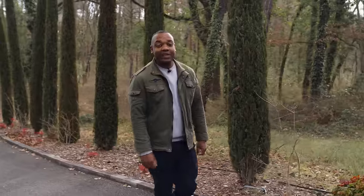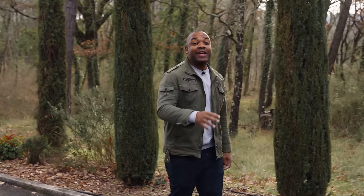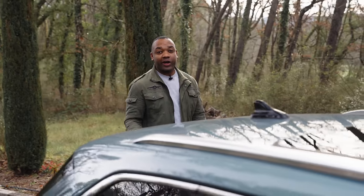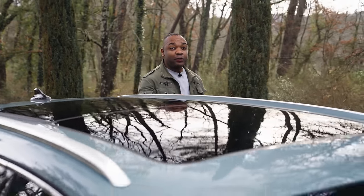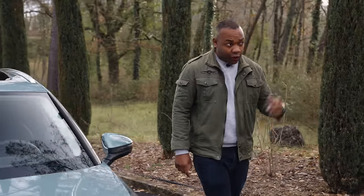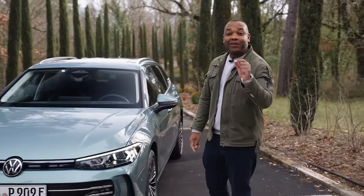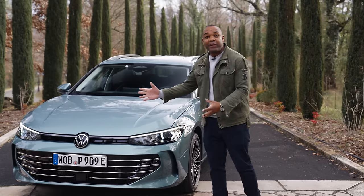Did you know that the VW Passat is the second biggest selling Volkswagen of all time? In 50 years it sold 34 million cars. That's more cars than the entire population of Australia. It's more cars than the most populous city in the world, the Chinese municipality of Chongqing, according to ChatGPT. In fact, it's enough cars for everyone in the UK to have half a VW Passat.